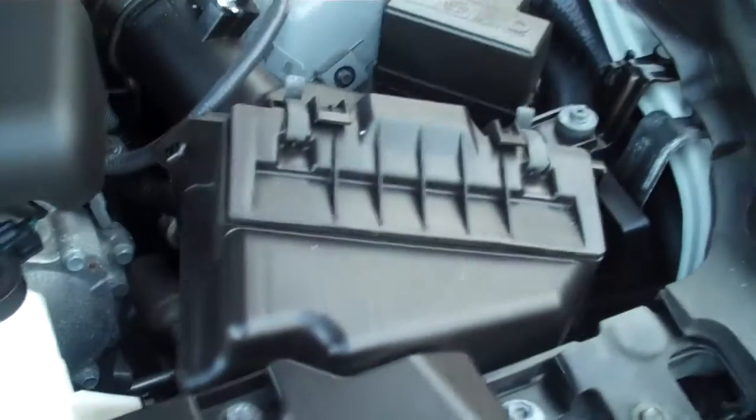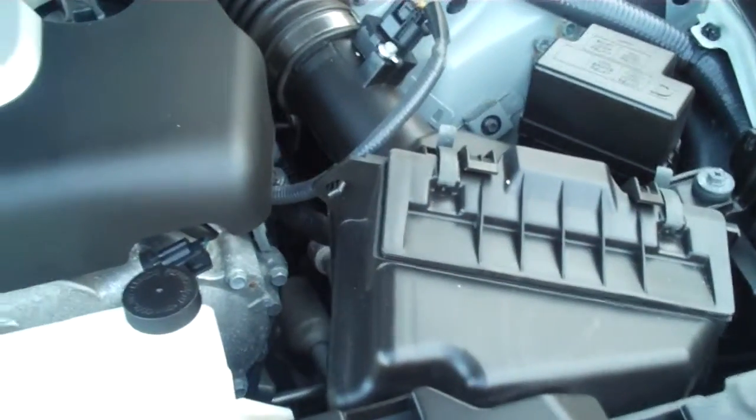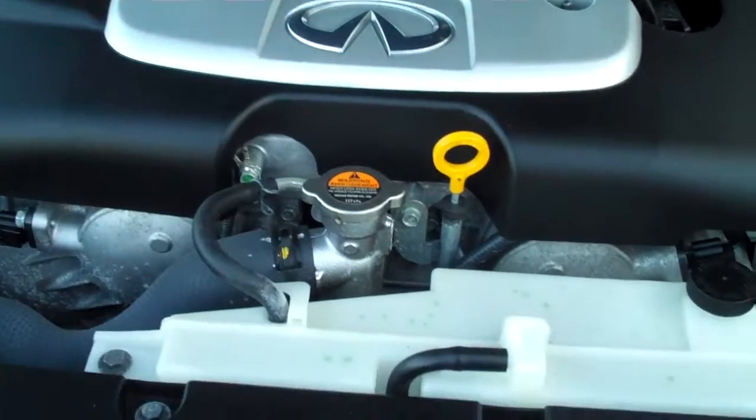There's one of the engine air filters — there's the other. It does have dual engine air filters, helping the vehicle breathe a little bit better, giving it better fuel economy and that nice sporty throttle sound and feel.